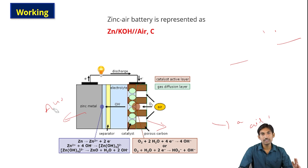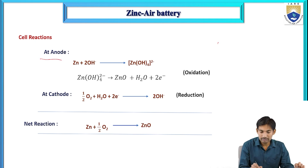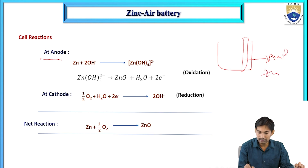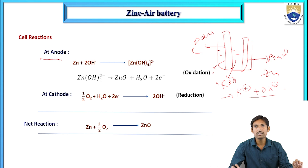In the zinc air battery, the anode is zinc metal, the cathode is porous carbon, and the electrolyte solution is potassium hydroxide (KOH). The KOH dissociates into K⁺ and OH⁻ ions. At the anode, oxidation takes place — zinc reacts with two OH⁻ ions from the electrolyte solution to form a zinc tetrahydroxy complex.